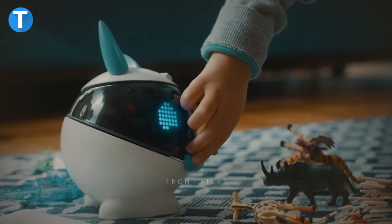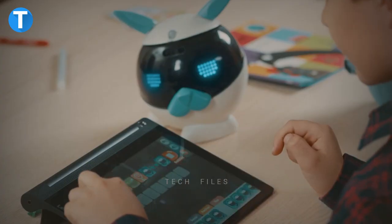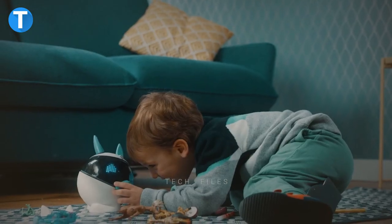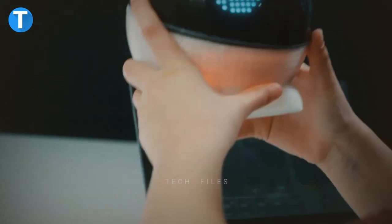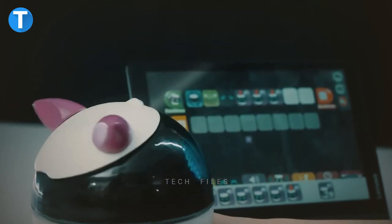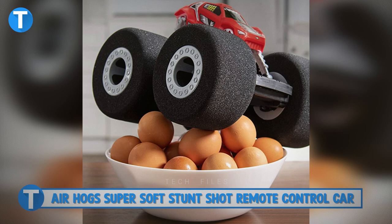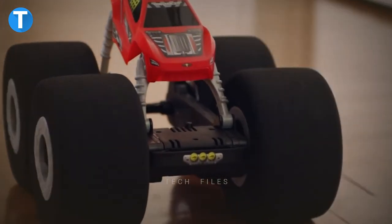Winky has 10 touch zones, a microphone, sensors, speakers, a rotatable head, a motion sensor, and a gyroscope. It uses all of these along with its special artificial intelligence to interact with the world and learn from it.